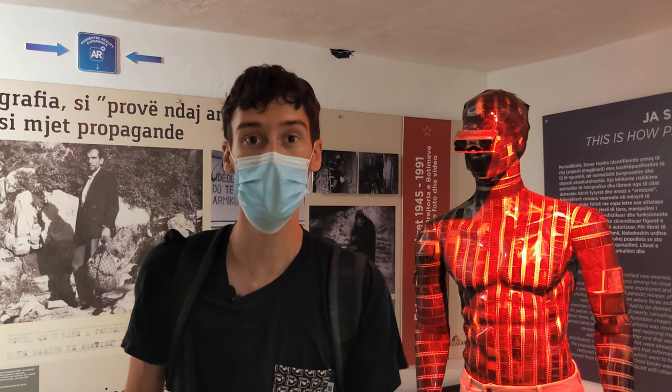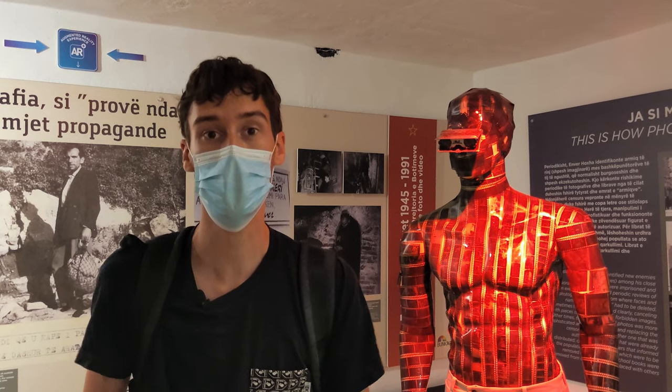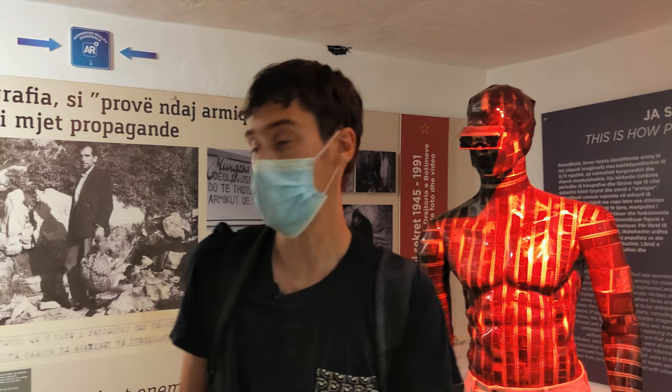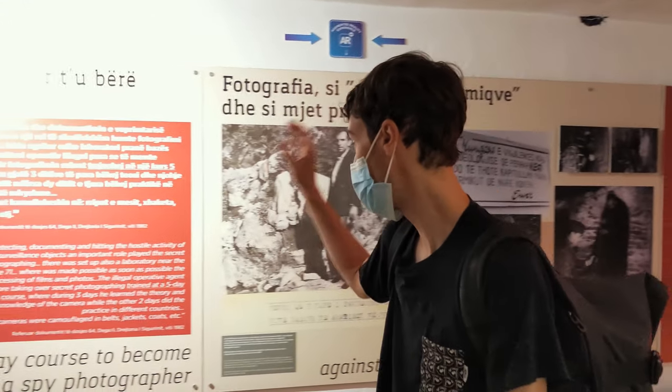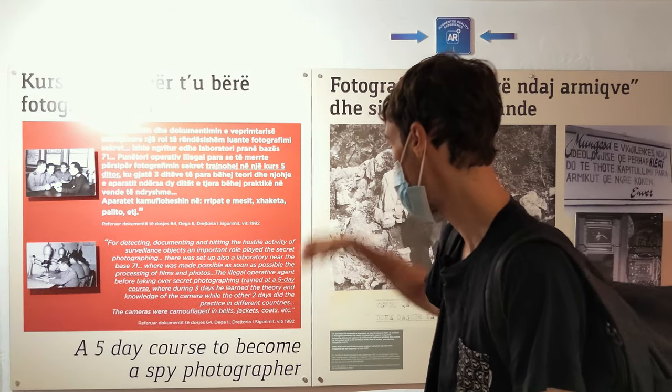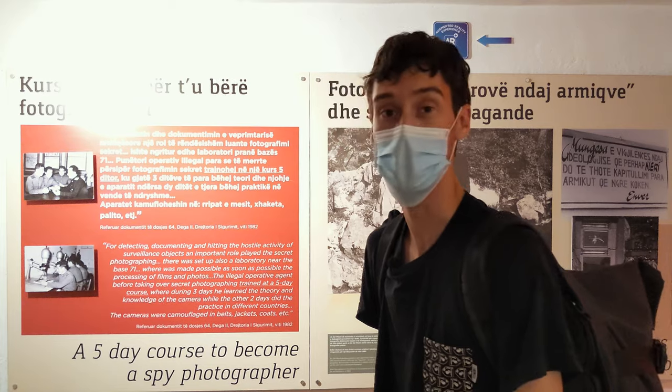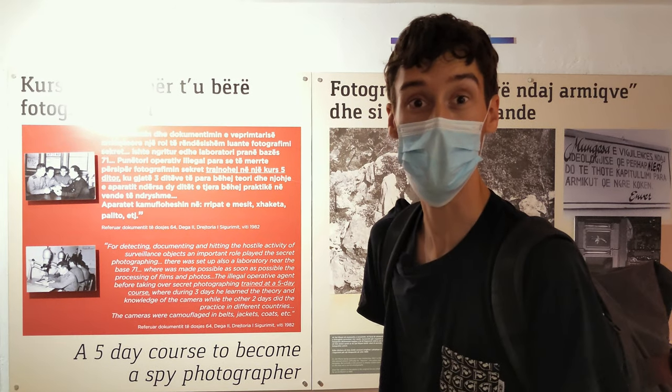How long do you think it takes to become a spy photographer for the Albanian secret services? Apparently only five days — three days of theory class and then two days of practice in another country. Some Instagram courses are even longer than that.